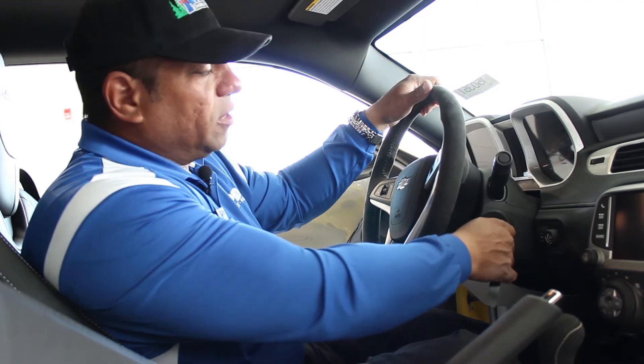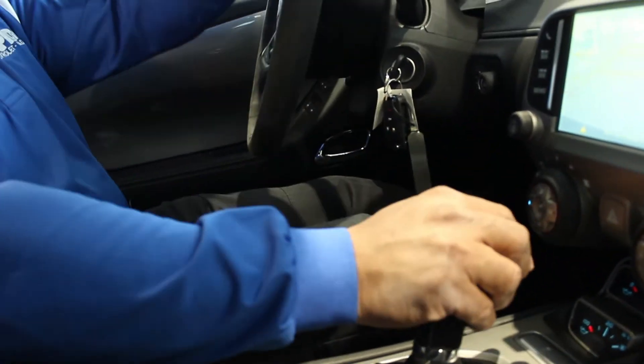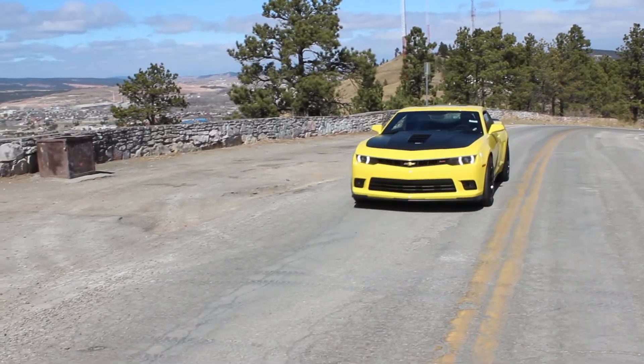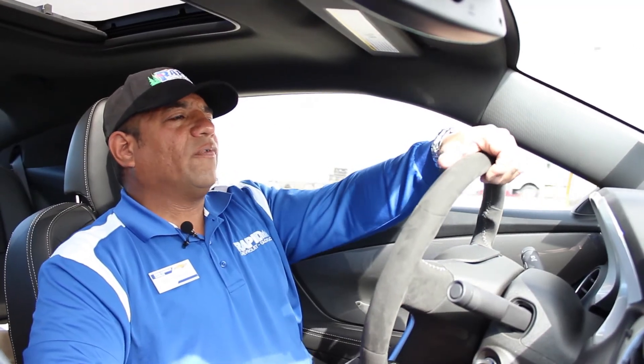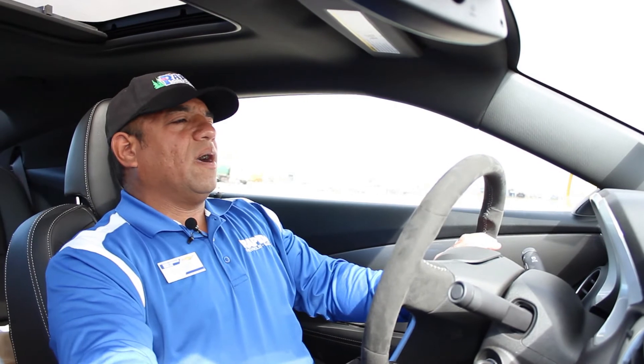Alright, let's start her up and see how she handles. We'll see you on the road. And of course, as far as handling, this is incredible. Let's feel this horsepower. Wow — now this is fun to drive.